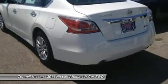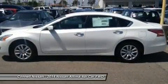This Nissan includes L92 floor mats, pearl white charcoal cloth seat trim, and CL3.